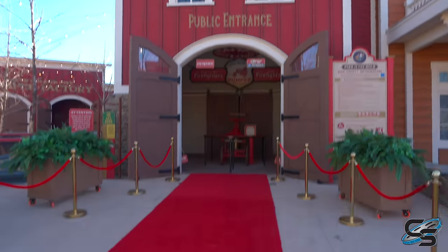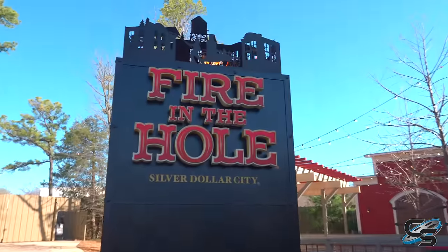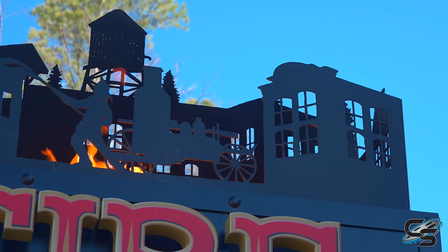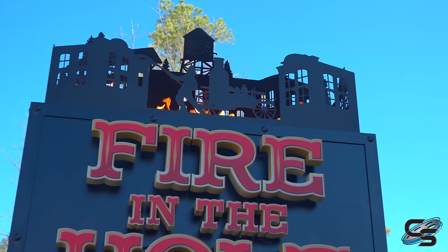We can go ride the ride! Here is our main entrance — they've rolled out the red carpet for us. We just have to talk about the sign. It is actually on fire, and you can see they have a full cutout silhouette of a building on fire. That is just a really, really cool effect.